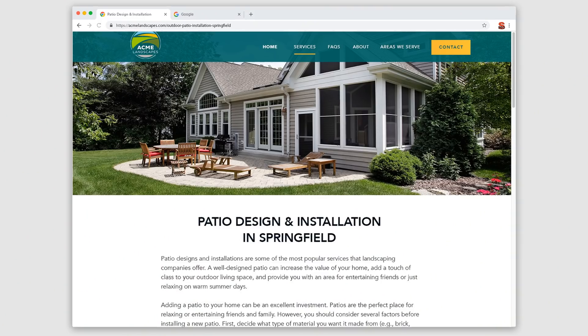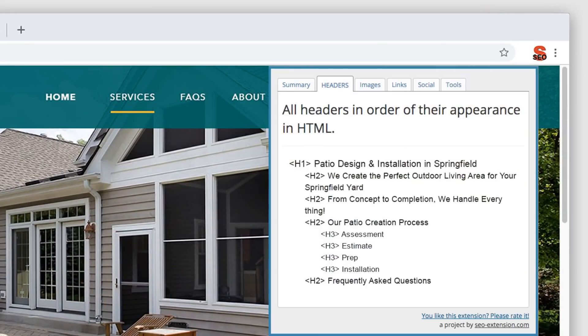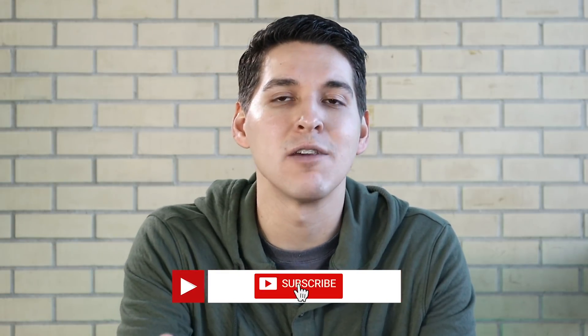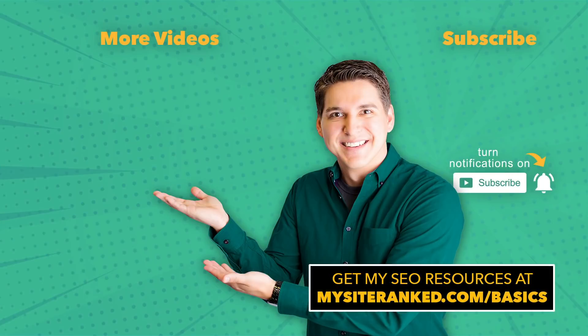If you're unsure if you've followed the hierarchy correctly, I like to use the Chrome browser extension called SEO Meta in one click — it allows you to check the headings on any website. And if the technical aspect of this is too challenging, I recommend consulting a website developer; if you explain this technique, they'll know exactly what to do. To help make the on-site optimization process even easier, I've put together a template to help you outline your URLs, title tags, and headings. That resource can be found at mysiteranked.com/basics.